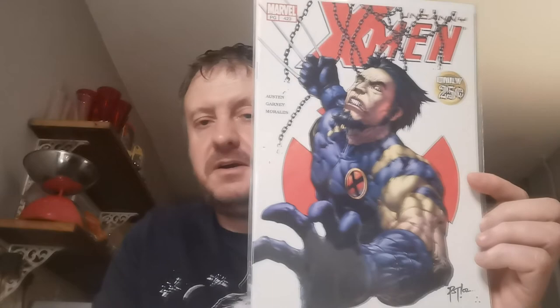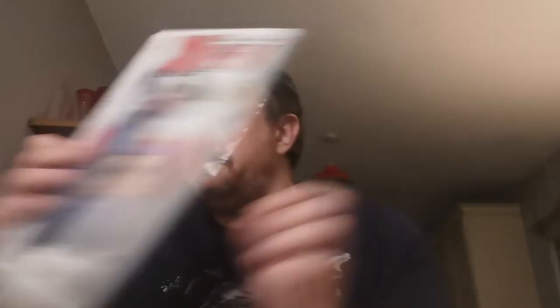Issue 423 — sadly this is not the version worth a lot of money, but there is a really expensive variant where the prices are different. This is the death of Bedlam and Skin in this issue. Two quid for that. Issue 428 is the first appearance of Azazel, who appeared in the X-Men First Class movie, and it's the origin of Nightcrawler in this book. Two quid for that one.